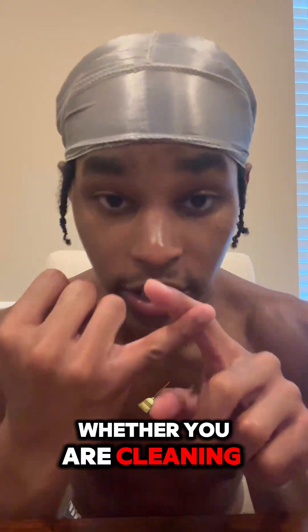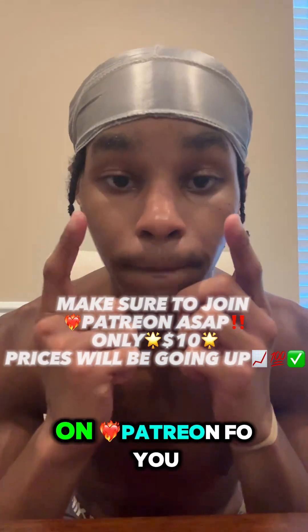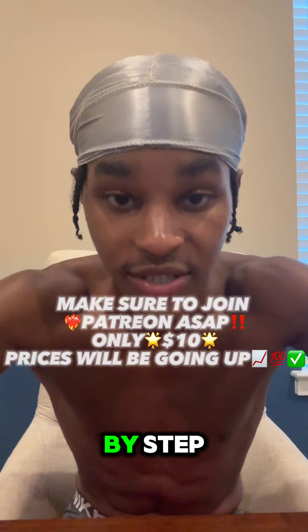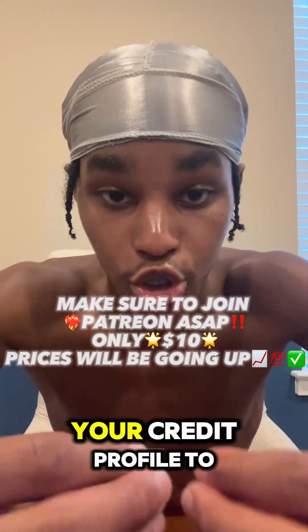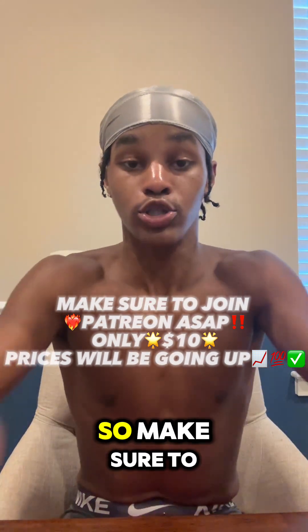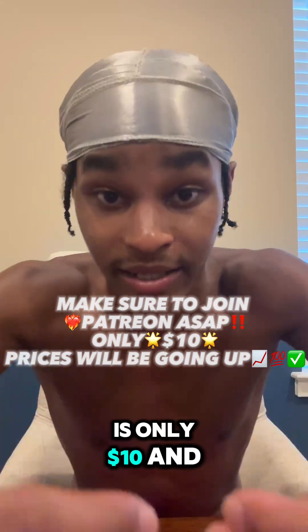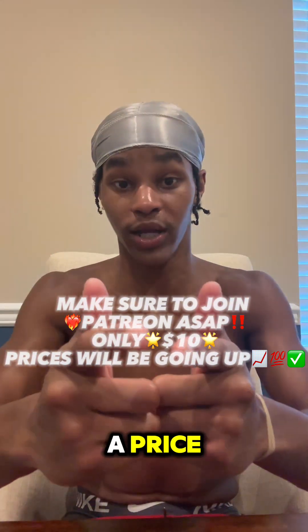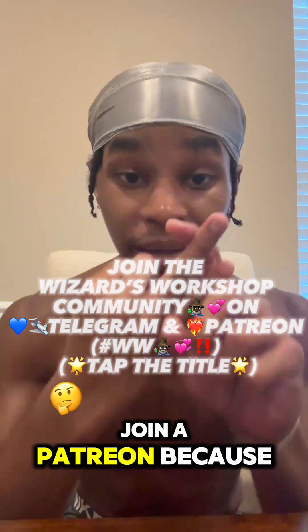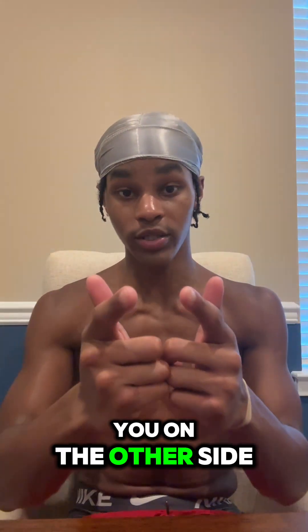Whether you are cleaning credit, building credit, or going for high-limit funding, I made a course on Patreon for you. Showing you exactly step-by-step how to supercharge your credit profile to get the maximum amount of funding from big bank institutions. Getting on the Patreon is only $10 and I will be raising the price, so make sure to get in now.